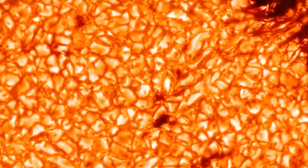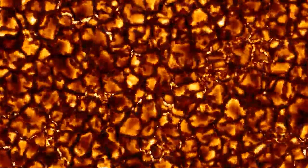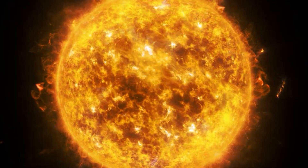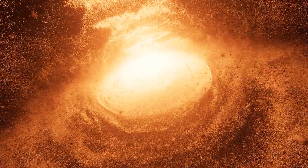Zooming in with the Swedish Solar Telescope, we encounter solar granules — dynamic, churning cells resembling cooling lava. Each granule, lasting mere minutes, showcases supersonic flows generating waves akin to sonic booms.